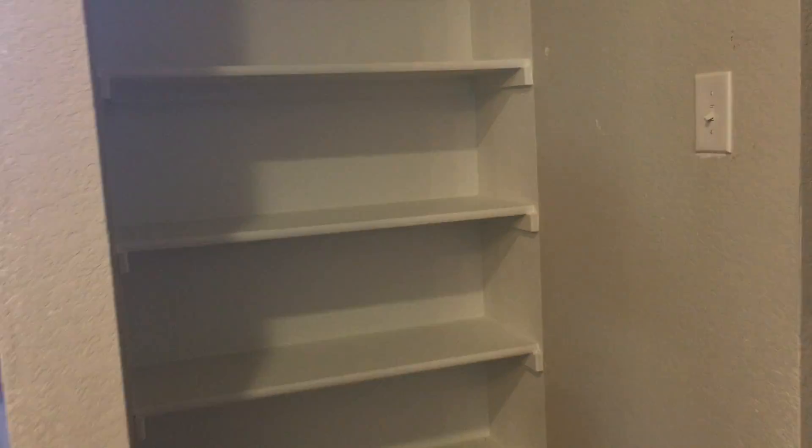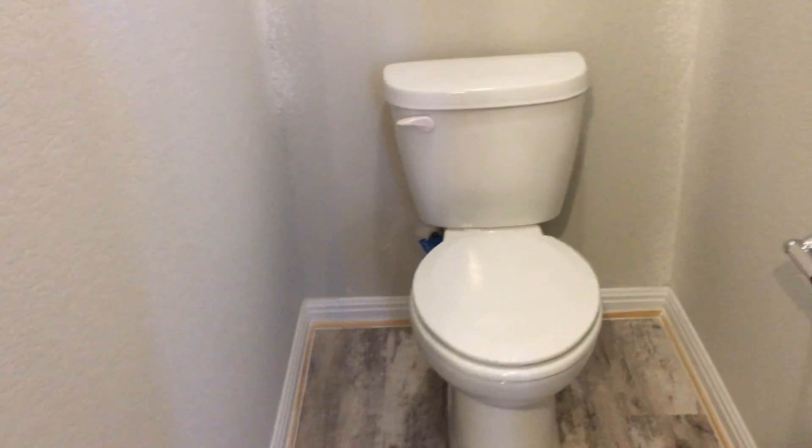Shelves that are built in. And then the master closet. You have your place to go out to your toilet area.